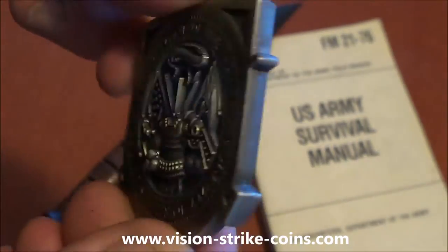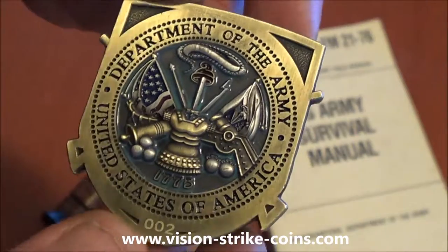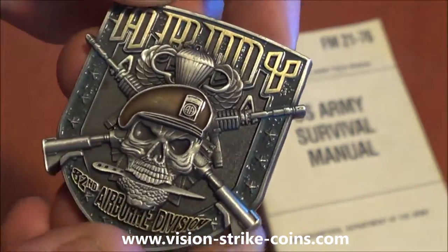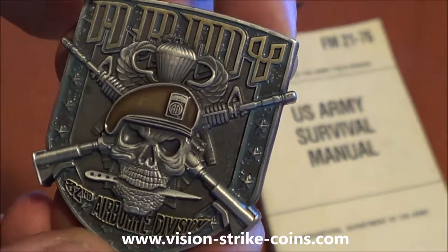Nice coin. United States Army seal on the back. Each are serialized and accented with colors, you can see. Excellent coin for the 82nd Airborne — All Americans.